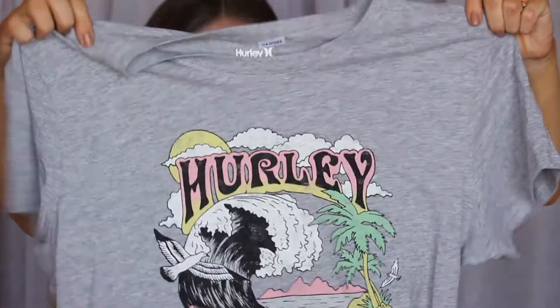I also found this really fun one from the Hurley brand. It is oversized, it's gray, but I loved the print on the front — it's kind of neon and I'm really happy neons are coming back in. It was $12.99 compared to $21.